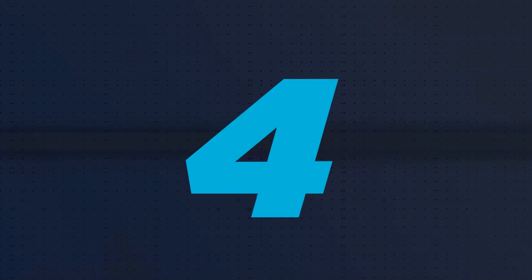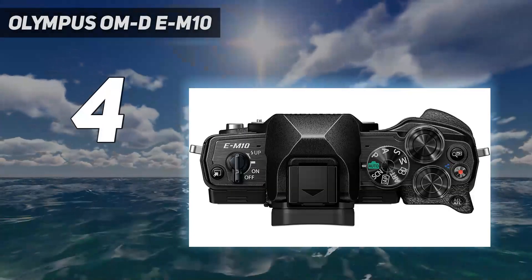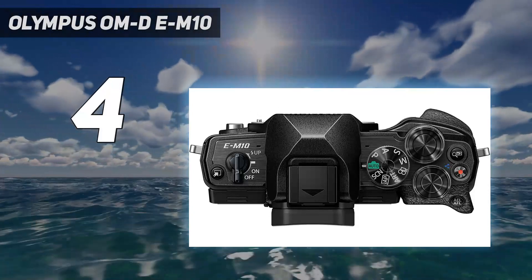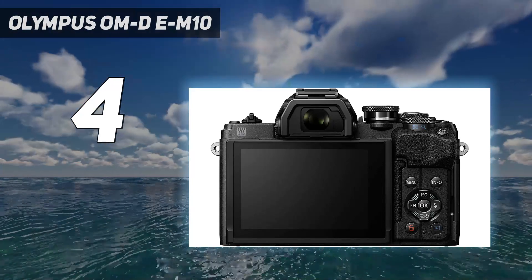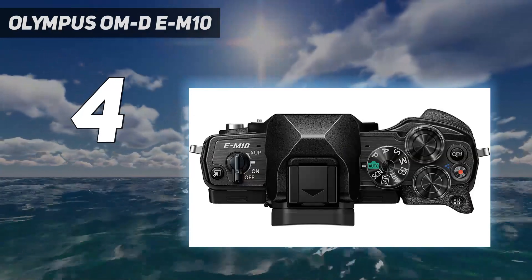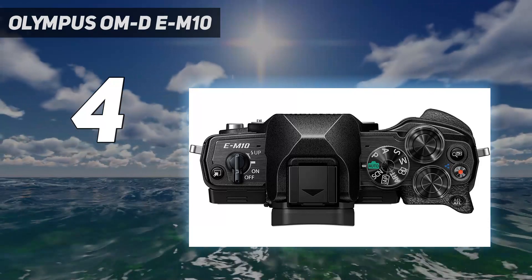Coming in at number 4: the Olympus OM-D E-M10. If you're an eager beginner who's in the market for a compact mirrorless camera, the Olympus OM-D E-M10 Mark IV should be at the top of your list. An affordable micro four-thirds model, the Mark IV pairs a capable 20.3 MP sensor with impressive in-body image stabilization to deliver consistently attractive images using the kit lens.